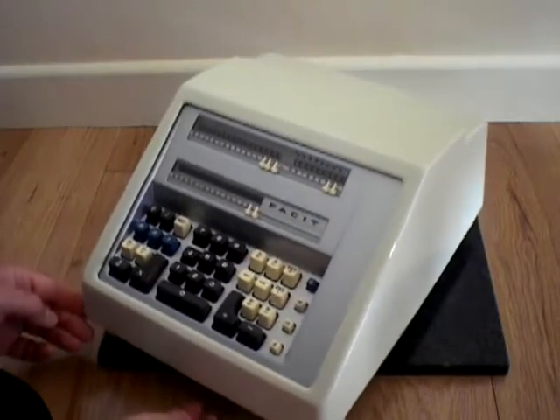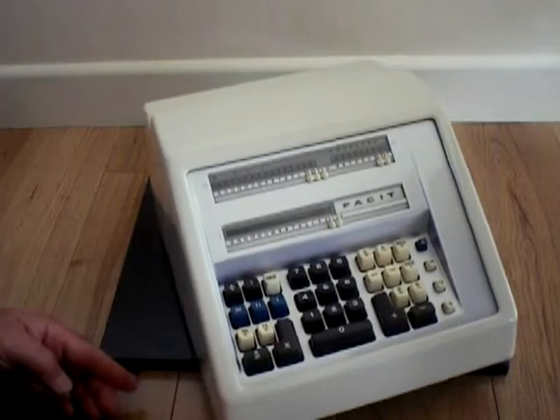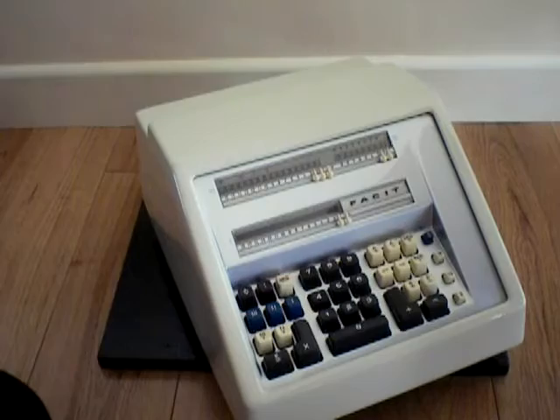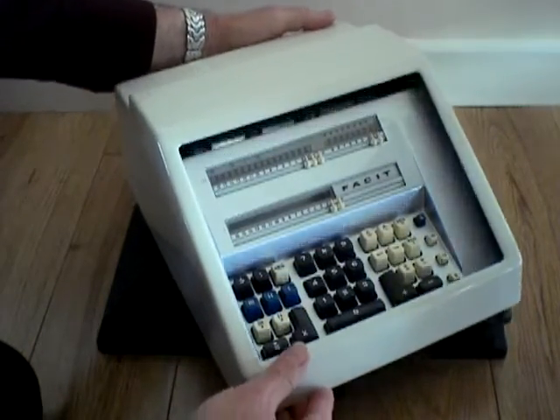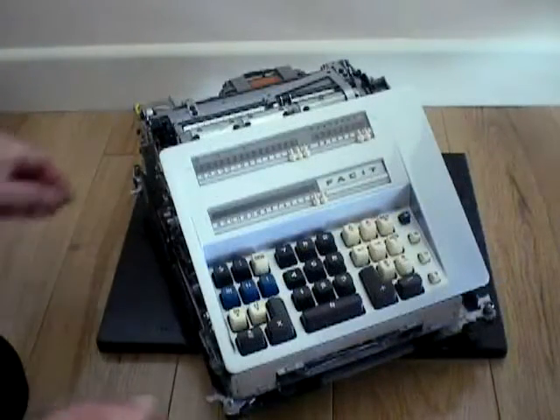The machine can not only perform the four arithmetic functions of add, subtract, multiply and divide, but it also has an automatic back transfer mechanism which is used to transfer the result residing in the accumulator back onto the setting rotor to be used for additional calculations.